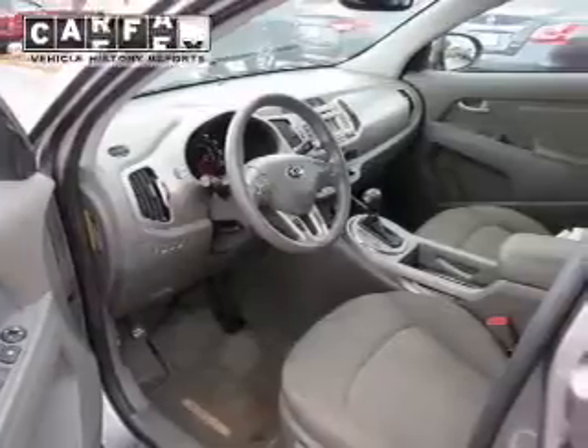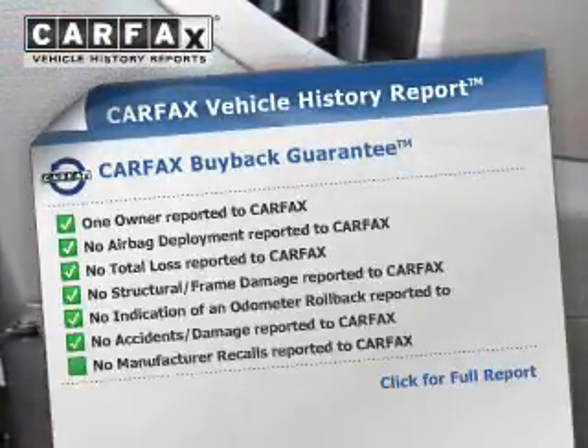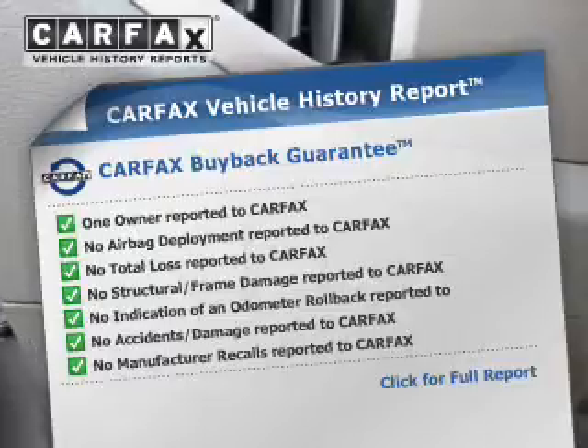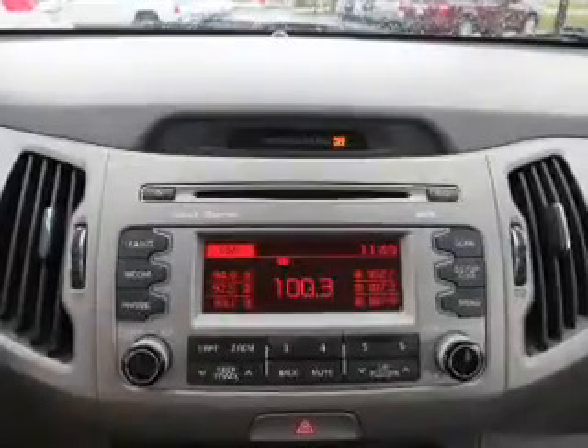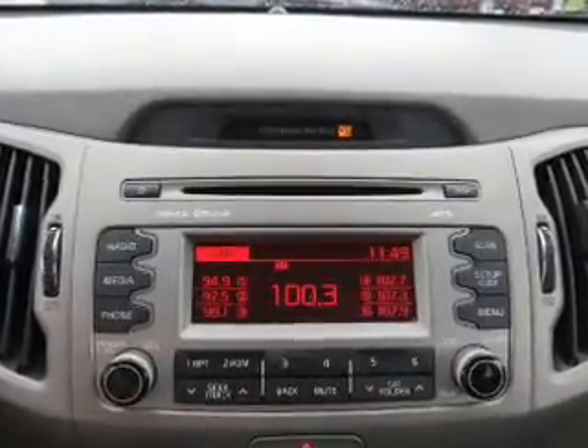Child safety locks are also included. Rest easy knowing this vehicle comes with a Carfax Vehicle History Report from Carfax, the most trusted provider of vehicle history information. Great quality at a great price — call or click to contact us today.